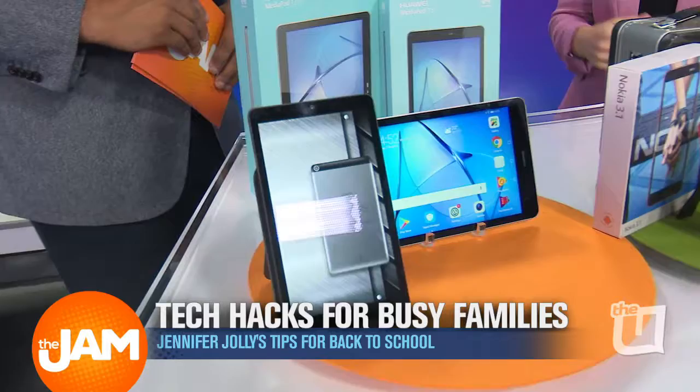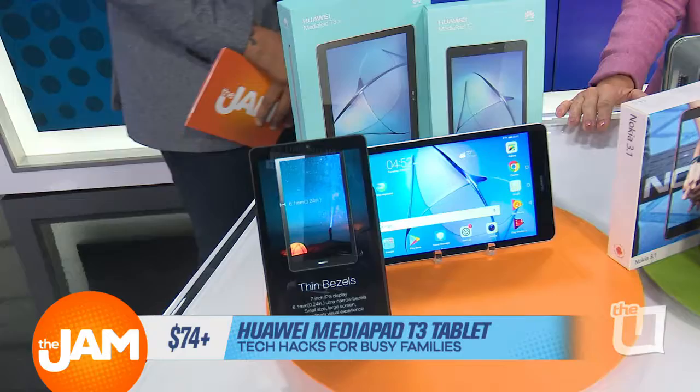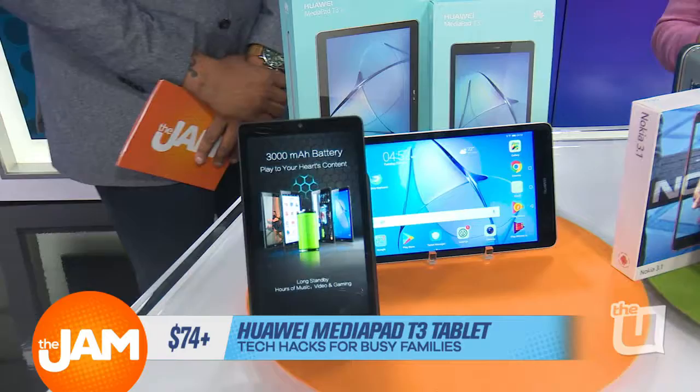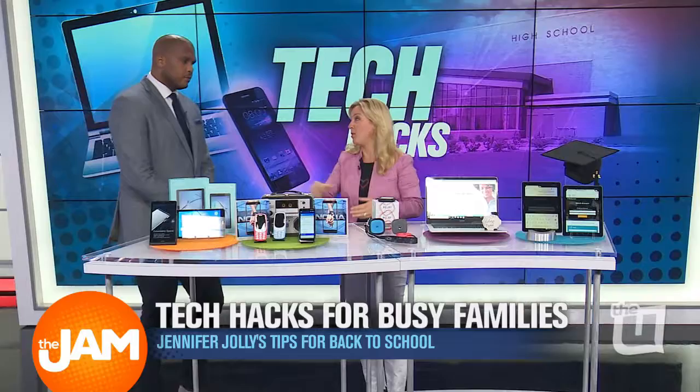If you know about some secret sales and hacks for this, you can find tablets like the Huawei MediaPad T3 starting at just $74. That's incredibly affordable. It goes up to $124 and $144 with larger sizes and more memory. What you're getting are durable tablets that stay charged for a long time — perfect for kids who need their tech for reading and research. Not a ton of bells and whistles, but you don't need that when you're using it for school.